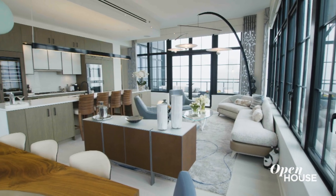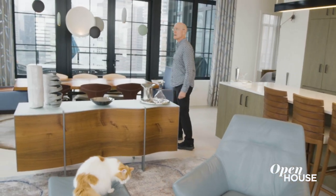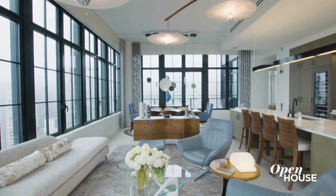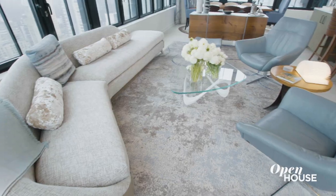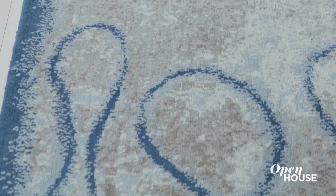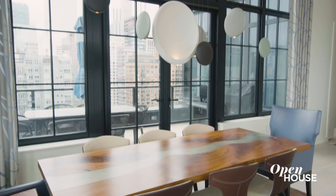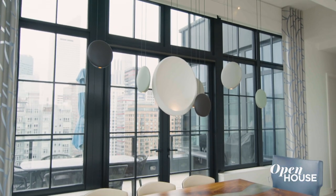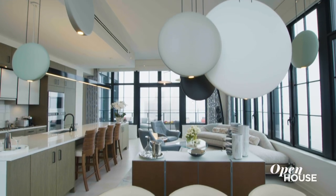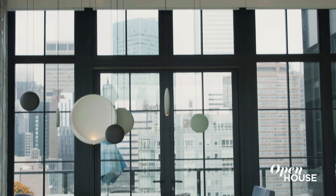Here in the main living space, the real challenge was to figure out how to light it properly and also define the two main areas — the dining room and the living room. The way we handled placemaking here was the carpets, of course. And also the lighting, which we did as a constellation in a custom setup with a canopy that we designed to go on the concrete ceiling.